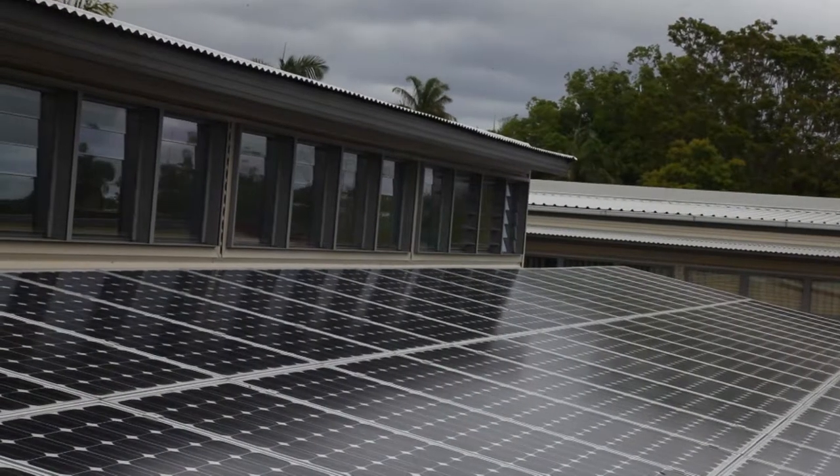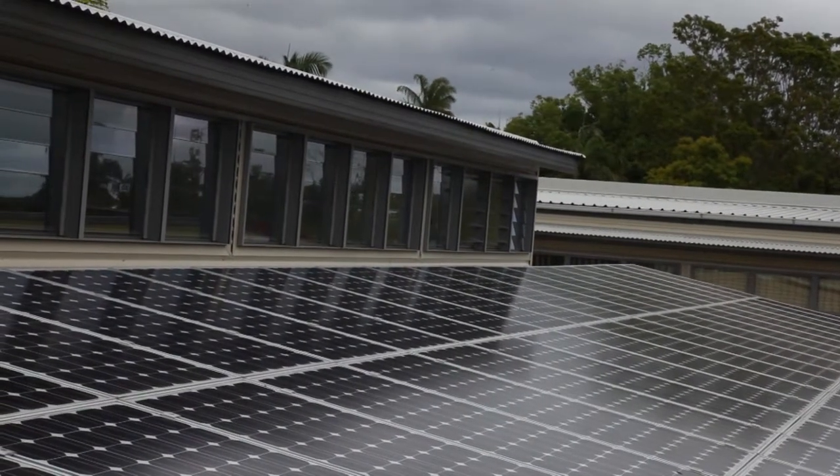If you have solar panels and feed electricity back into the grid, the bill must show your solar credits.